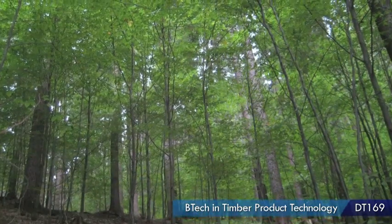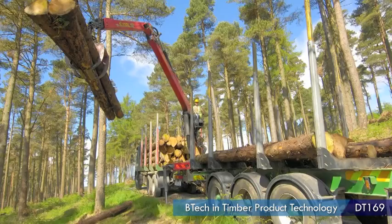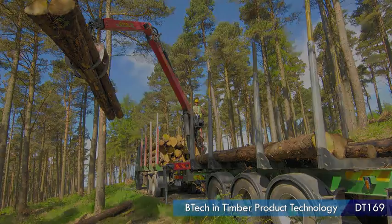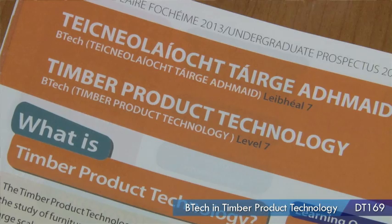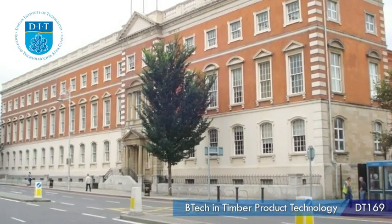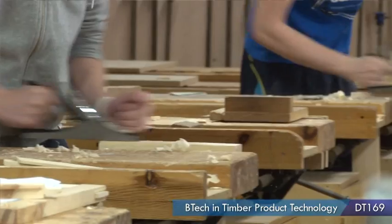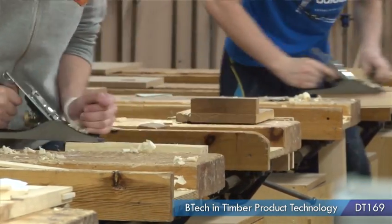With the likes of timbers produced by Coillte, it opens up a natural resource to these designers and helps them progress further in industry. There are only two colleges in the country that offer a course in woodwork like this, and DIT offers the only one on the east coast that caters for woodwork at this level and can enable its students to leave with such a high qualification in the woodwork industry.